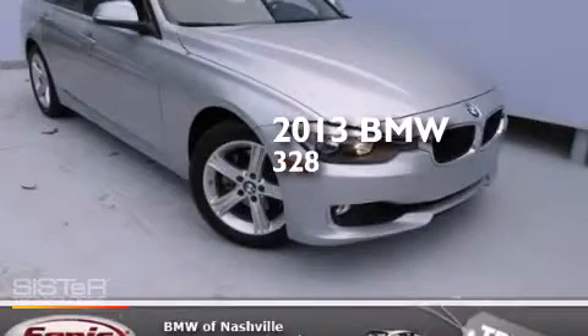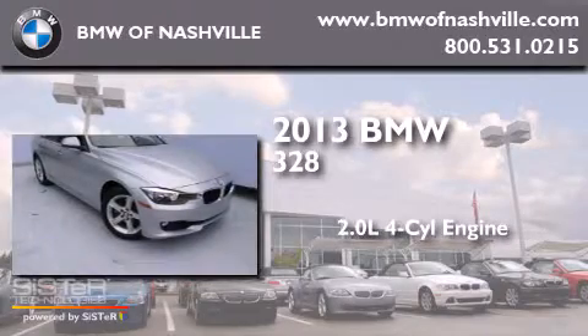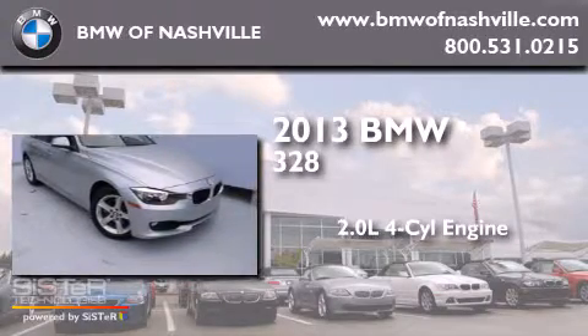This is a 2013 BMW 328. It has a 2.0 liter four-cylinder engine and an automatic transmission.